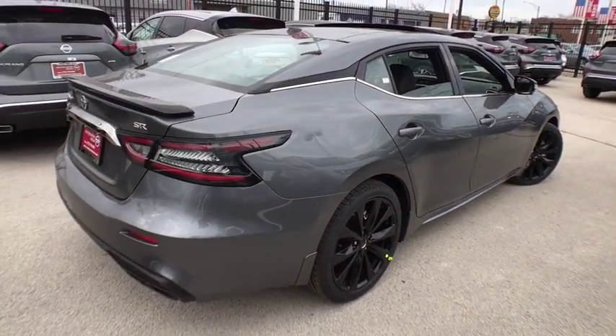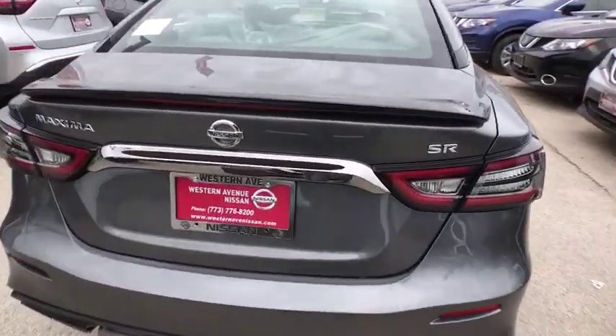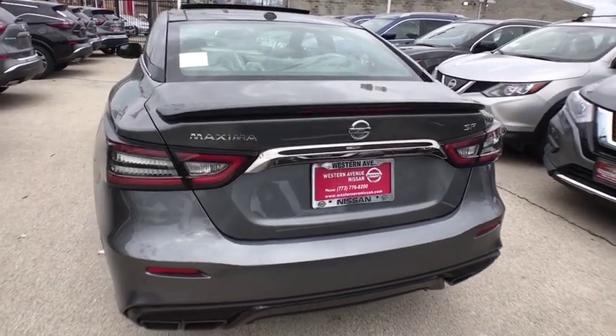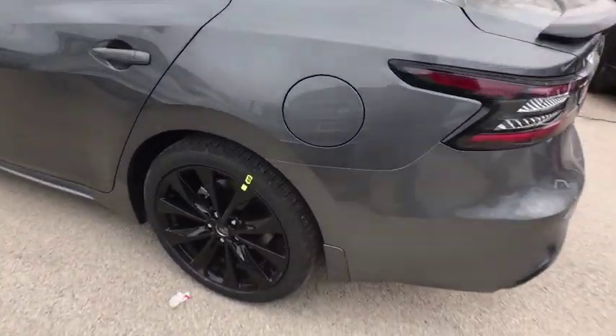Here are some of this vehicle's great options: backup camera, navigation system, steering wheel audio controls, power passenger seat, keyless entry, remote engine start, traction control, stability control, anti-lock braking system, lane departure warning.